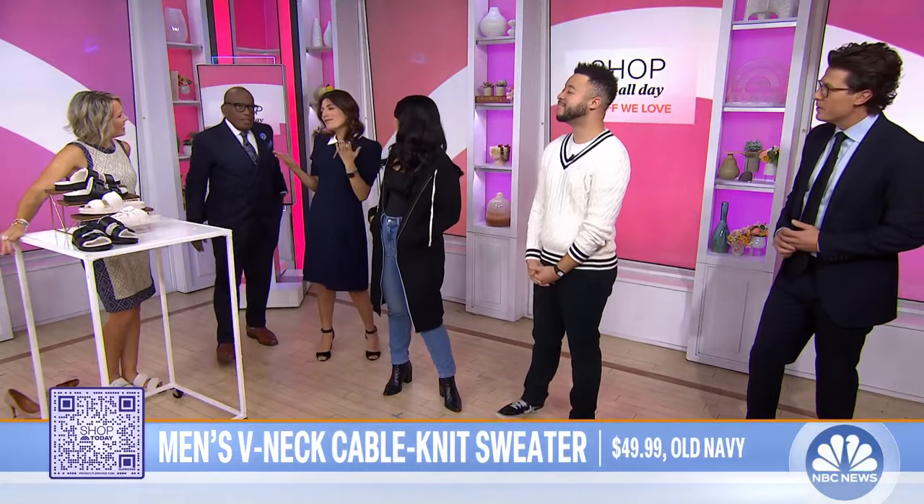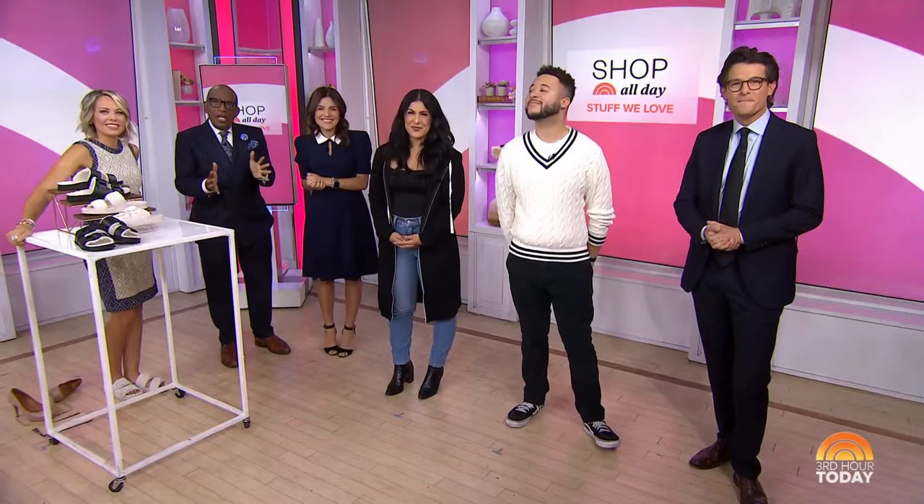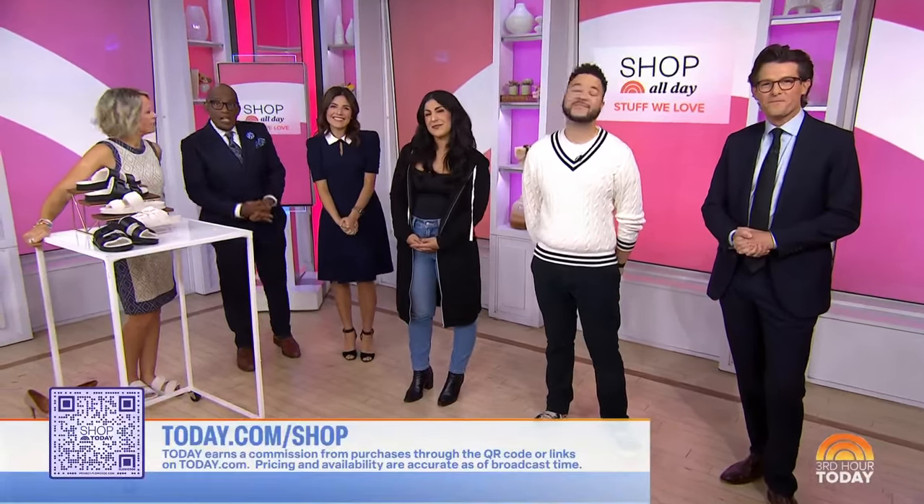Just some of the stuff we love. Thank you so much. For more on these products, you can scan the QR code or go to today.com slash shop.